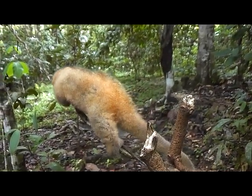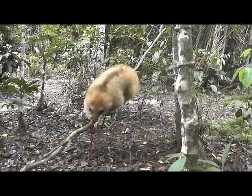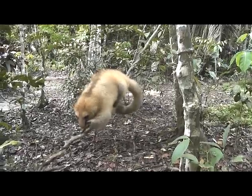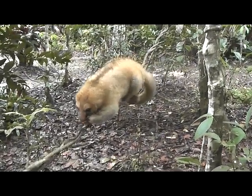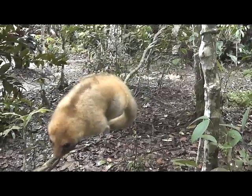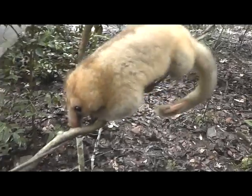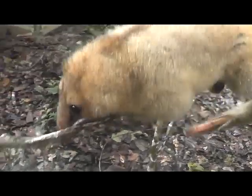Analysis of stomach contents in pygmy anteaters has revealed that the species of ants upon which they feed live at heights of about 10 to 60 feet above the jungle floor. Pygmy anteaters are inhabitants of closed canopy rainforest and semi-open areas, often in astonishing proximity to human habitation.